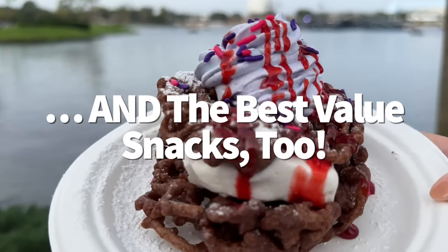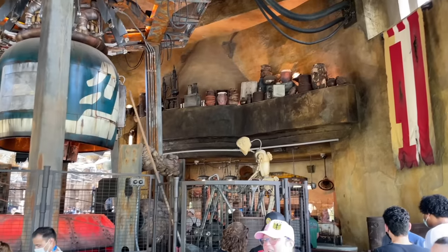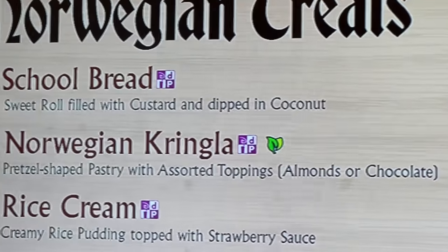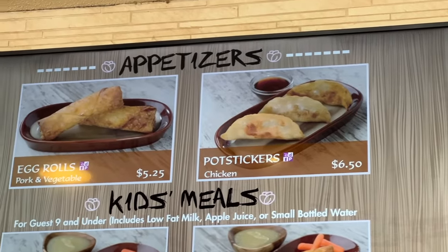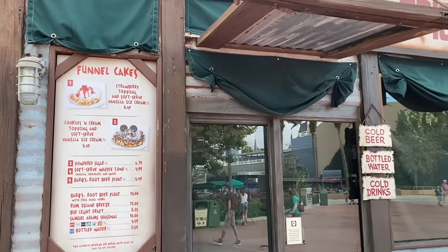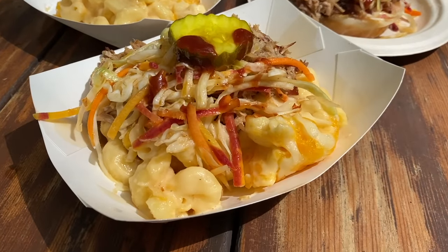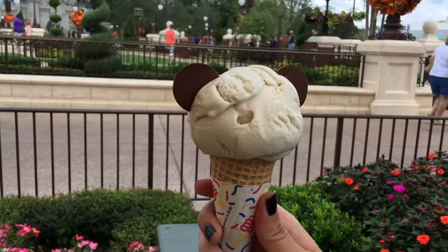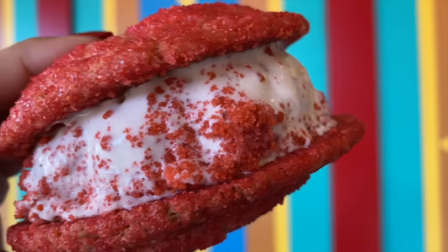Let's keep the ball rolling with the best-value Disney Dining Plan snacks. Whether you purchase the standard or quick service dining plan, snacks come with both. Snacks are identified by a little purple and white checkerboard symbol. No matter the snack, each one will always cost you just one snack credit. If a snack costs $6 or more, it's generally going to be a decent snack credit value.